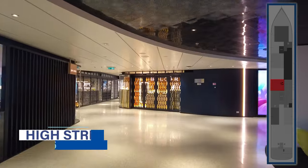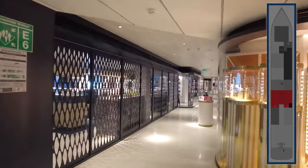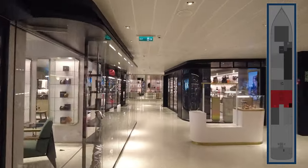Continuing aft on deck 6 is High Street, with retail shops on both the starboard and port sides. Here you'll find shops with resort clothing, sunglasses, jewelry, logo gear, and more.